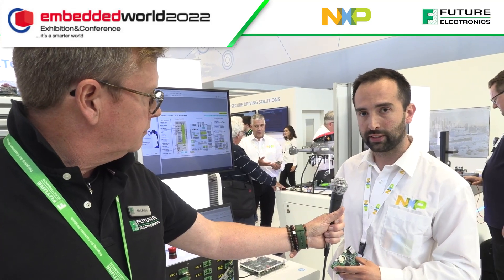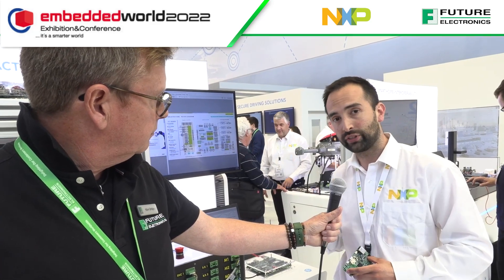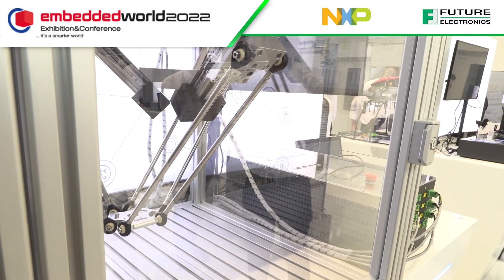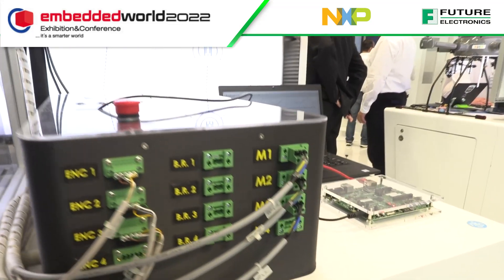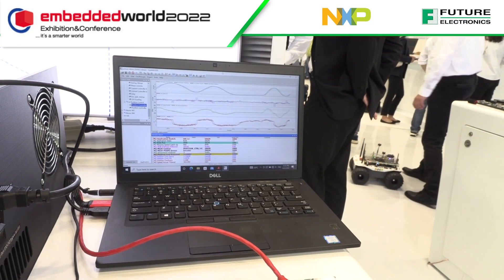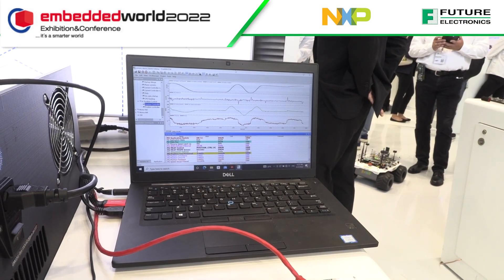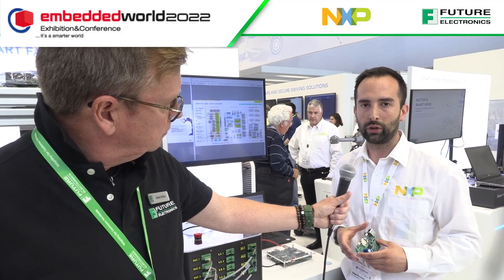It also comes with the support of TSN connectivity. We have a separate EVK for the RT 1170 sending the commands for the control of the robot via TSN, and we are also implementing a security by design approach. Together with a secure element SE05X, we are able to create a core for security, and later in the year we will certify the development platform to IEC 62443 to provide it as a reference for our customers.